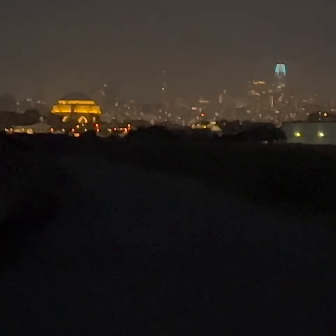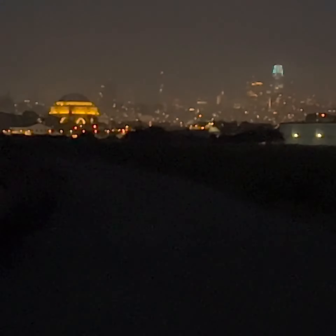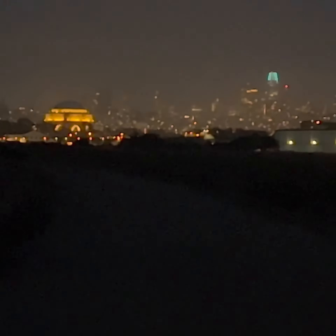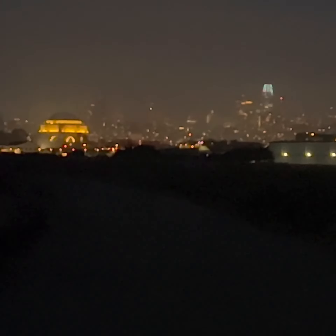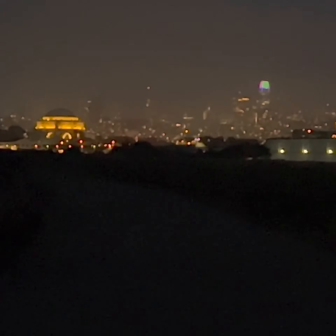That view you see in the background is the city of San Francisco from the Golden Gate Bridge. This tower with the teal, greenish-blue top is the Salesforce Tower — the tallest building in the city. And this other building you see to the left is the Exploratorium.